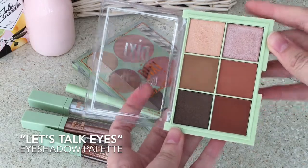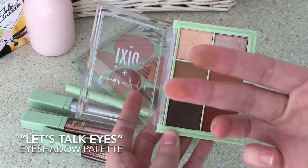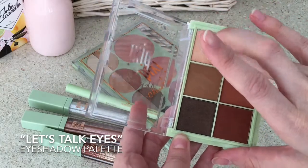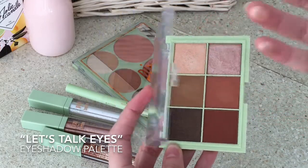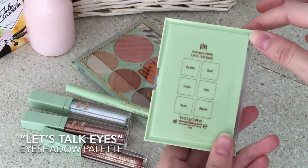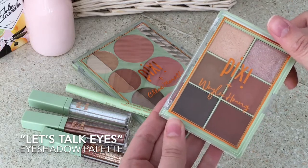I love the shades in it, it's my go-to palette. And I love how pigmented all of their colors are. As you can see, these two shades could also be used as highlighter, and if you need to just put anything in your bag to go, I would recommend this one.